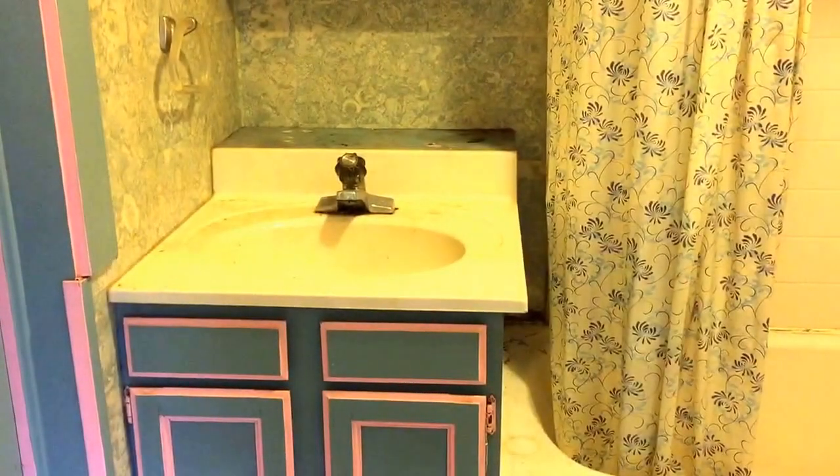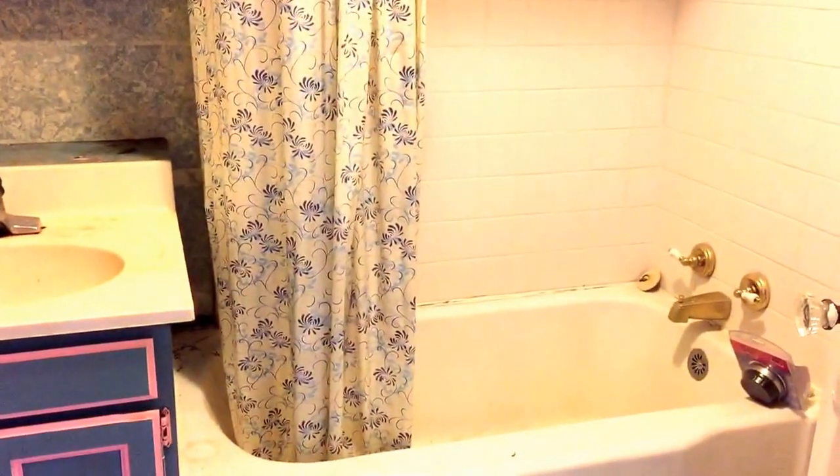This is the first of two bedrooms. From this bedroom, you also have access to the bathroom in the house. We're offering the bath in here — we have the tub shower combination and vinyl floor.